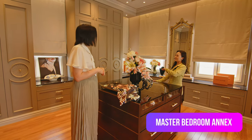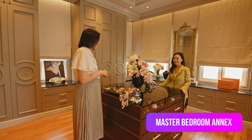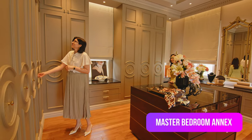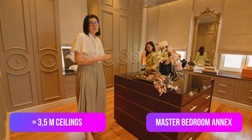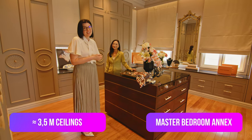Every girl's dream — there are five cabinets to put all your clothes inside. What's also really great about this space is the ceiling height, so high that you can play around with chandeliers and make this place as pretty as you want.